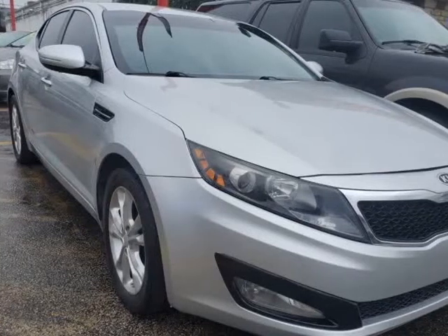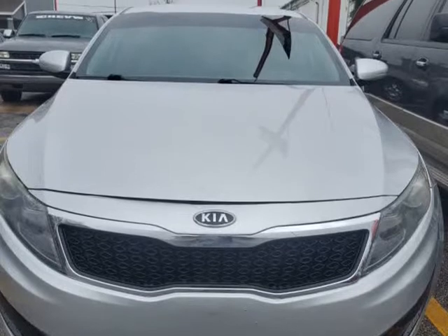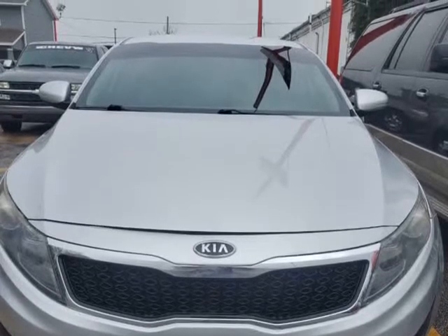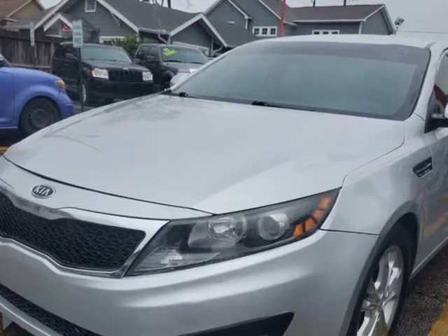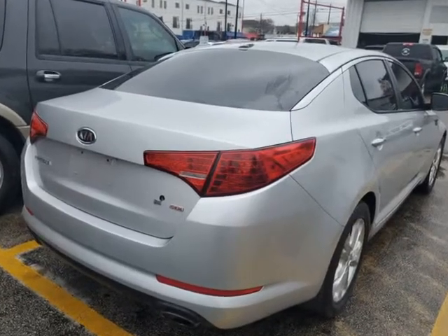This 2012 Kia Optima is brought to you by USA Auto Brokers. Our 2012 Kia Optima sedan in titanium silver — you'll realize this is not your typical family sedan.